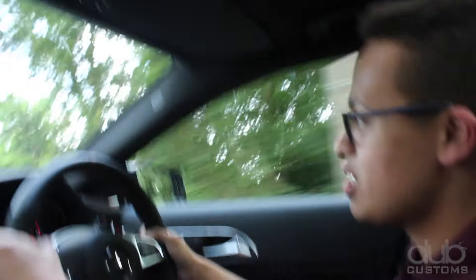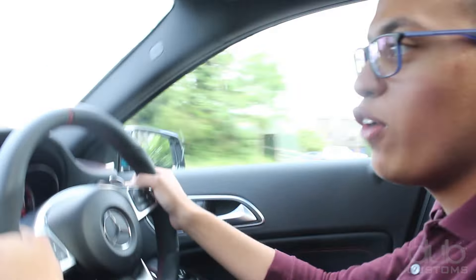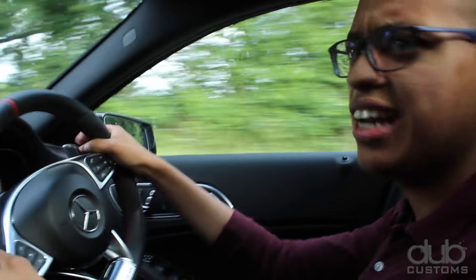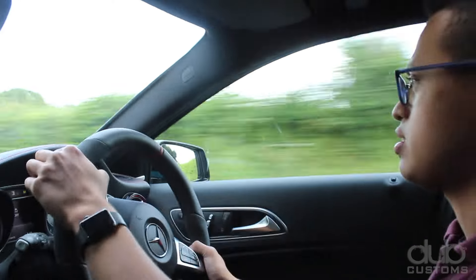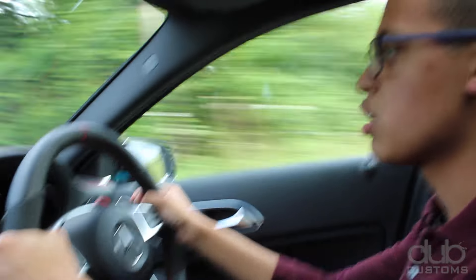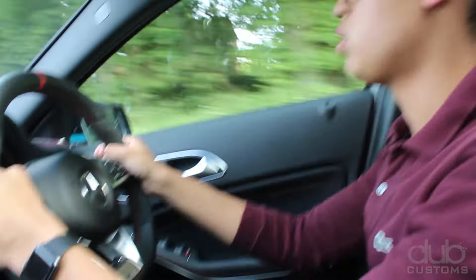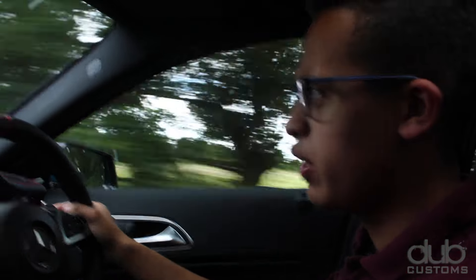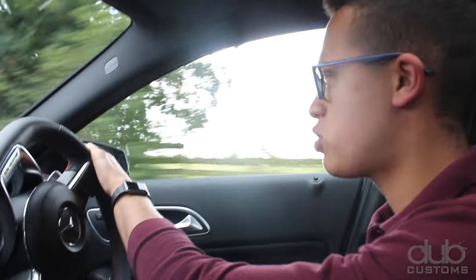An A-Class doing 0 to 60 in 4.2 seconds — this would trouble a first-gen Audi R8 4.2. In fact, a first-gen Audi R8 V10, it'd certainly run it up against that. Brilliant. And these B-roads — the brakes on this A45, you can really hold on them. They have brilliant stopping power.